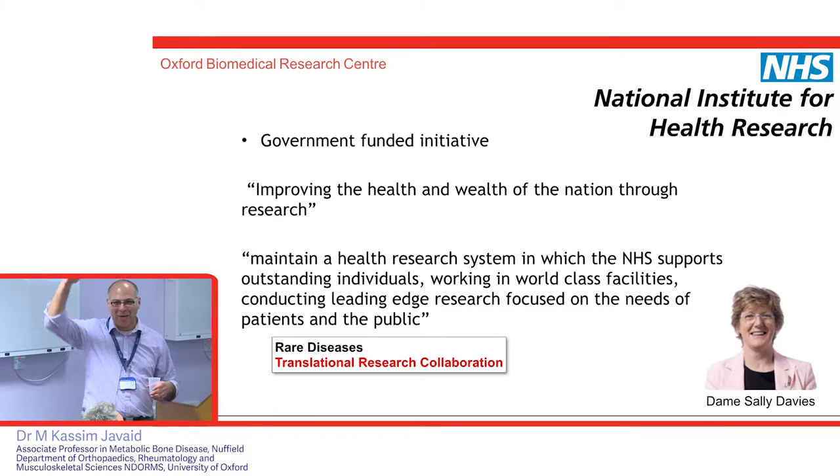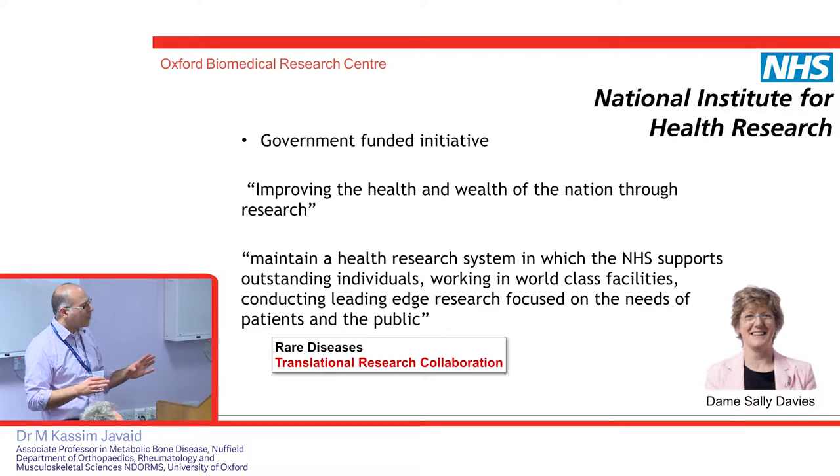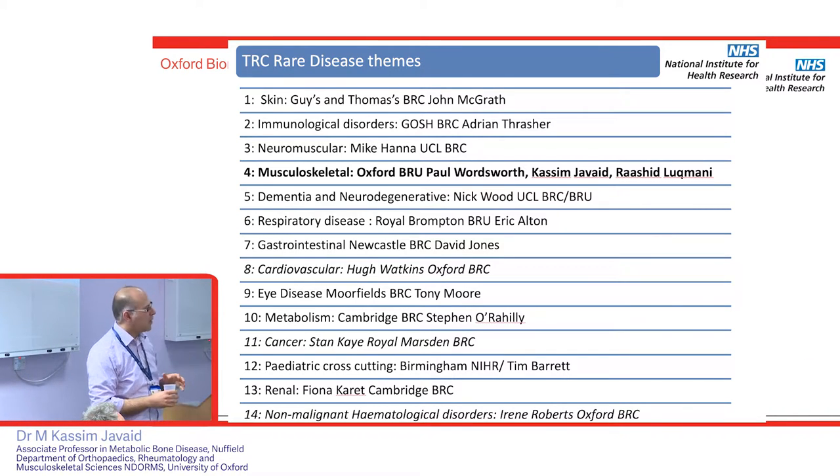Sally Davis, from the NIHR — our main government research organisation — said this is a great system in the UK: pretty much everyone is in the NHS, so if you've got something wrong with you, we can track you through the NHS. She said: let's set up a pathway where we can turn the NHS into a laboratory and really study these rare disease patients in more detail. That's the RDTRC. There are 14 themes — from skin, immune system, muscles, to the skeleton, which I lead with Professor Wordsworth and Rashid Lutmani. Researching rare disease patients is hard because by definition they're not all in your hospital — they're spread across the UK.